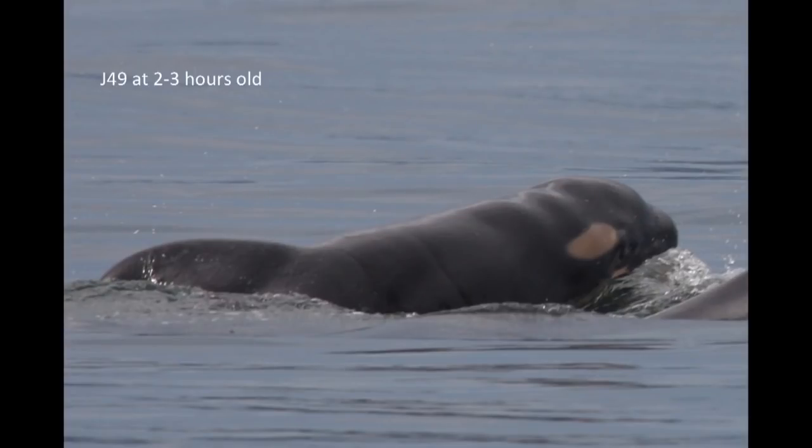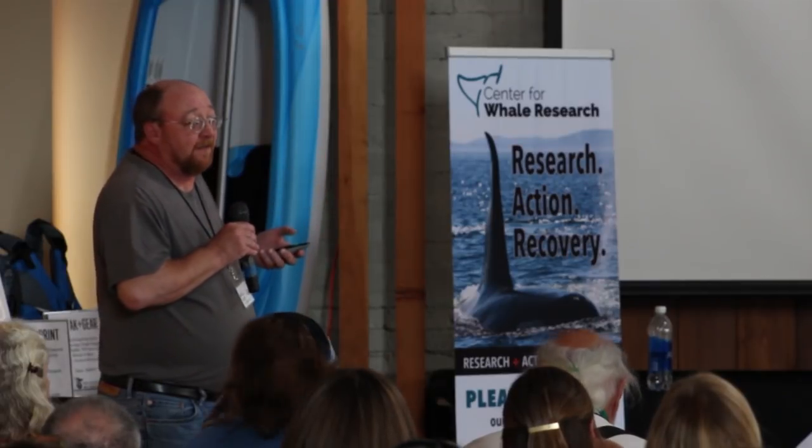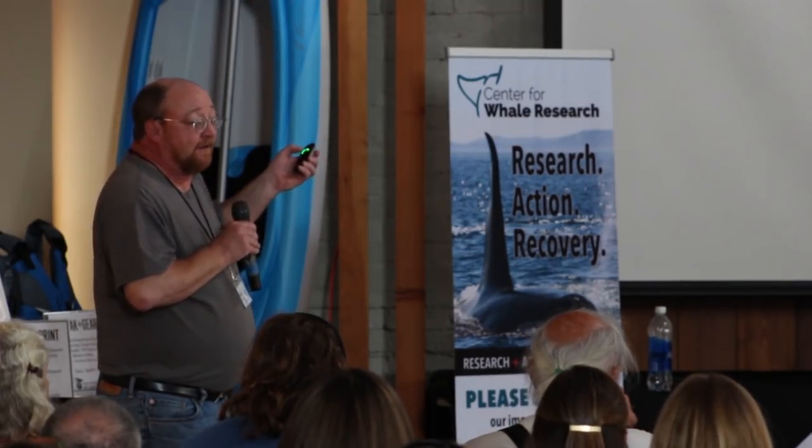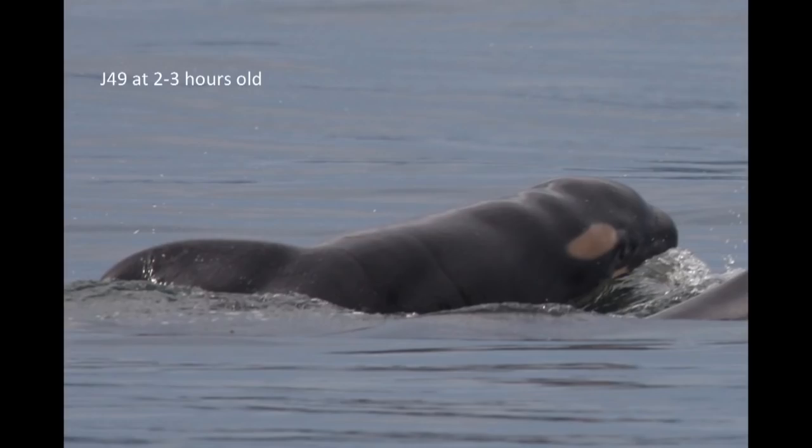This is J49. On August 6, 2012, we had J37 go past the center, and then later that day we went out and found J37 with a little calf. So within the two hours it took us to find her after she went past the house, she had a little calf. It was a tiny little wrinkly, pencil-thin sort of thing with a flopped-over dorsal fin.